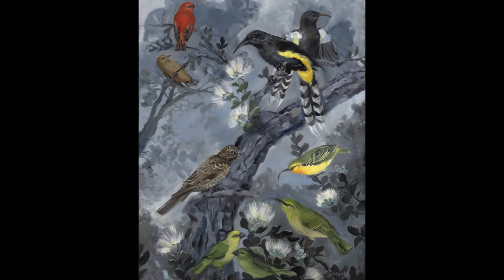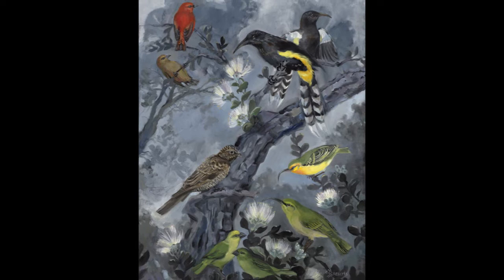This painting began as a question: how many Hawaiian birds have become extinct, and what would it look like if I could see them all in the same place?